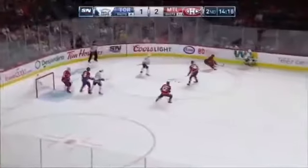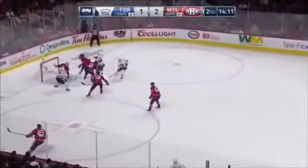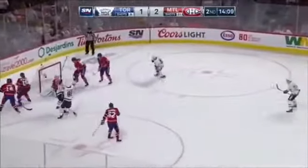Nylander — too far ahead of Riley, back in front, loose puck — Price down, they scrambled out — score!